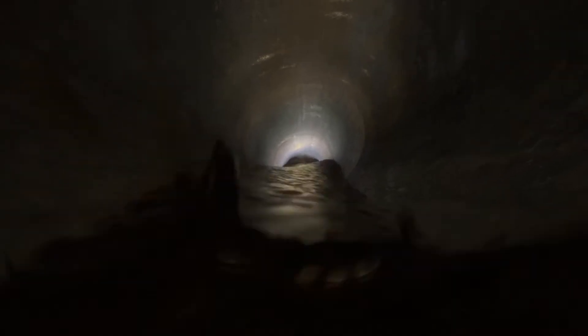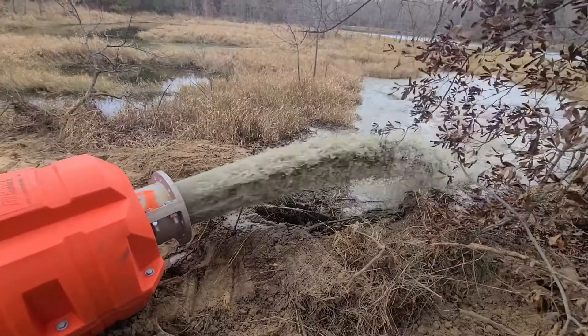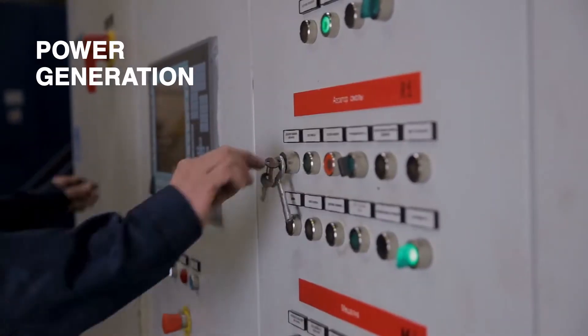They behave like thick fluids that can flow under gravity through pipelines, offering economic benefits over land transport and are more environment-friendly, particularly in remote areas. They find applications in steel processing, mining, foundries, and power generation.